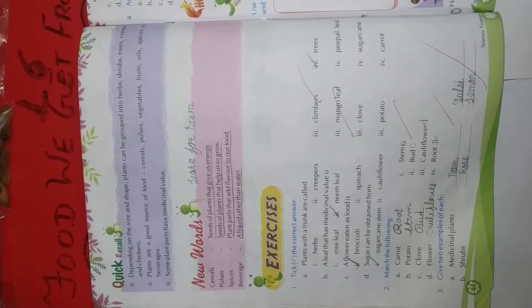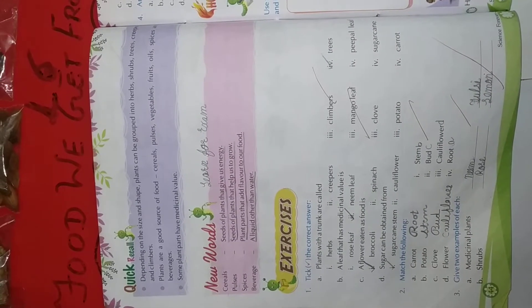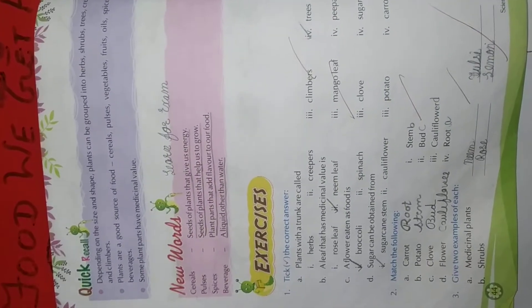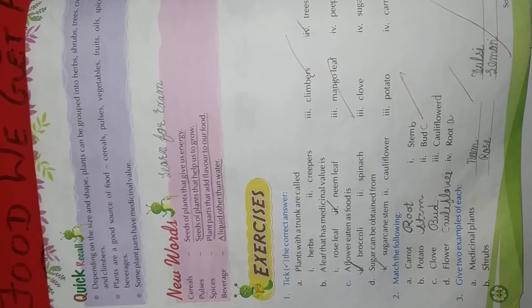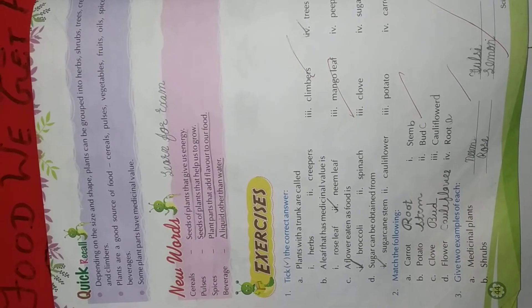Number 1: Carrot. We eat the roots of the carrot. In front of carrot, write root. Potato — we eat the stem of the potato. Write stem.